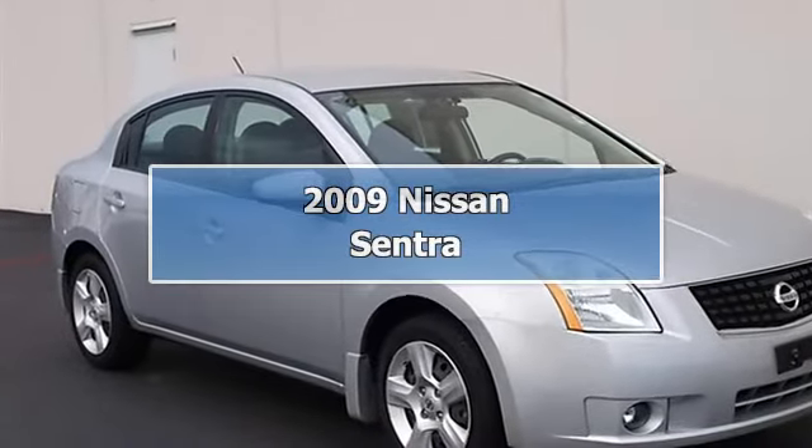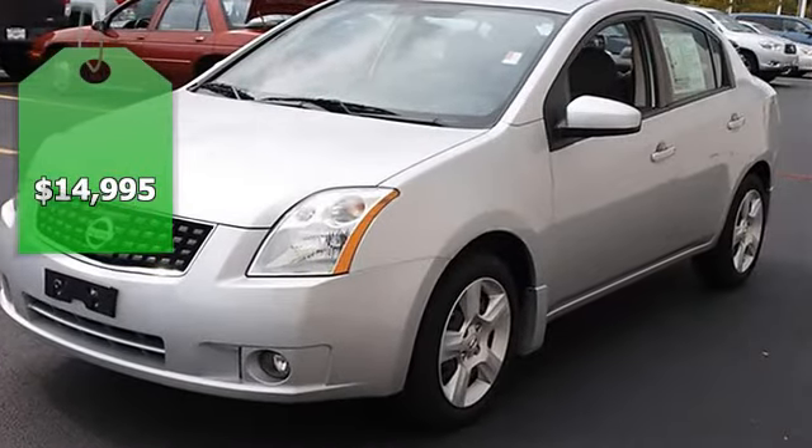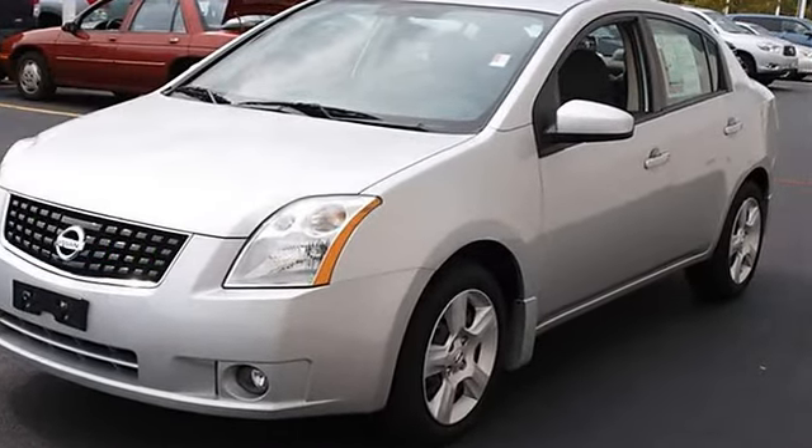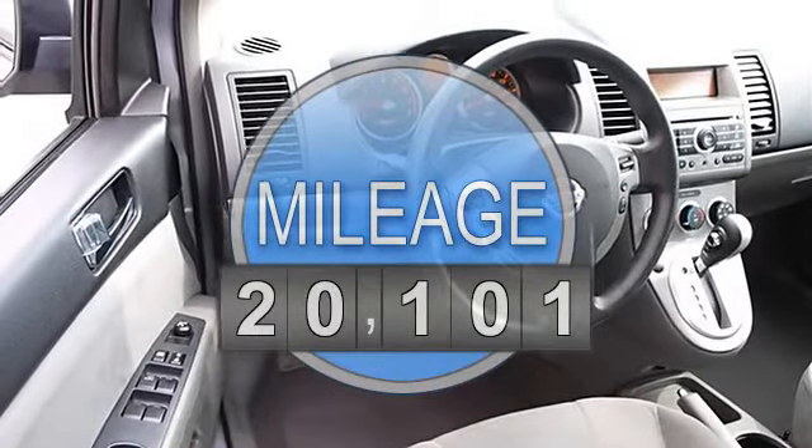2009 Nissan Sentra 4-door car. This vehicle features the following equipment: variable gas I4, 2.0L 122.